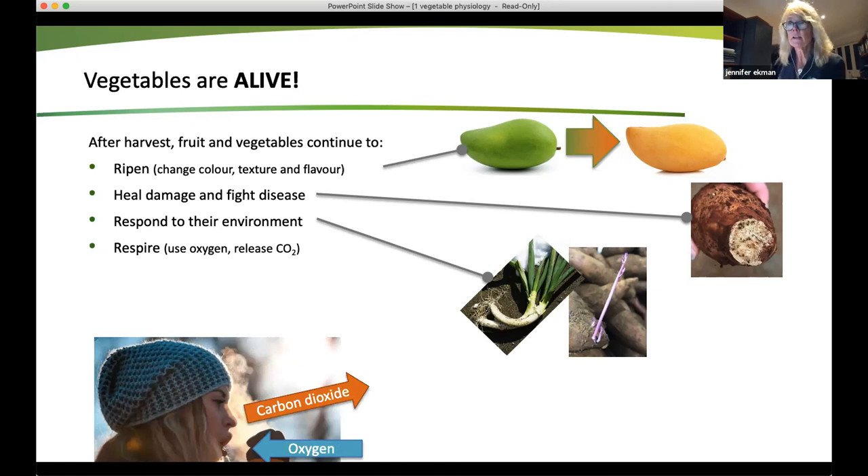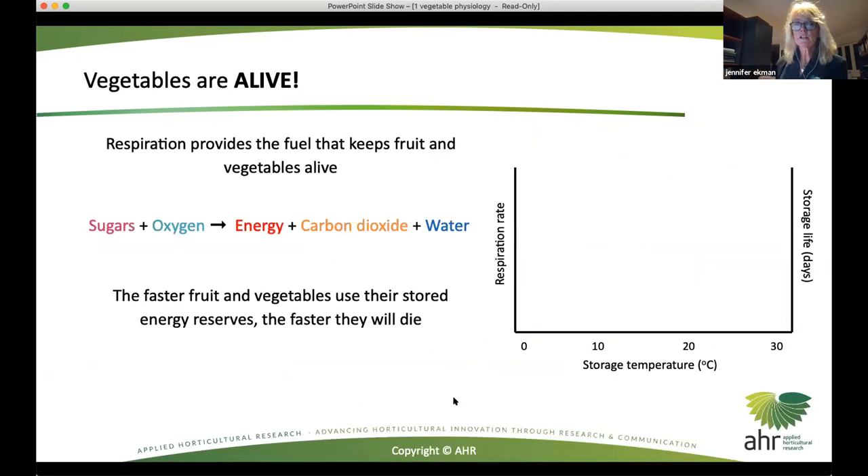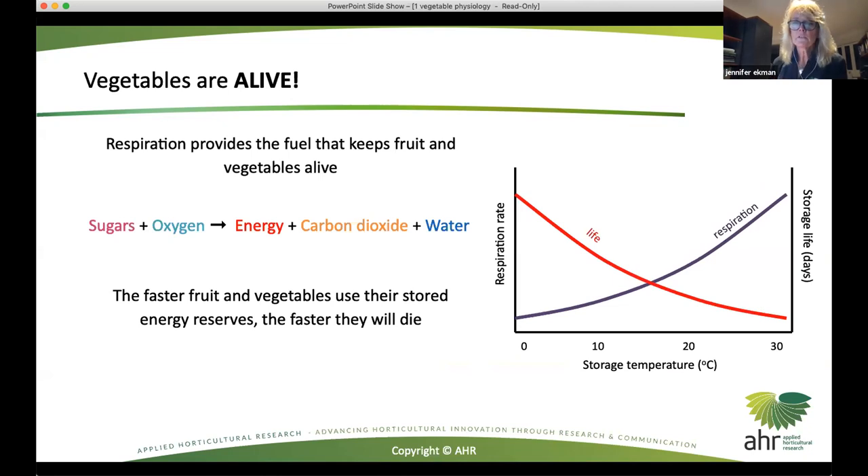The most important thing is that they are continuing to respire. Respiration is what fuels all these changes within fruit and vegetables. This involves using oxygen and releasing carbon dioxide, just as we do. Fruit and vegetables need to effectively breathe. Because respiration provides the fuel that keeps fruit and vegetables alive, we can think of it as being equivalent to storage life. Things that make respiration rate go up - as storage temperature increases, respiration rate increases and storage life goes down. The faster fruit and vegetables are using their stored energy reserves, the faster they're going to effectively die or senesce.